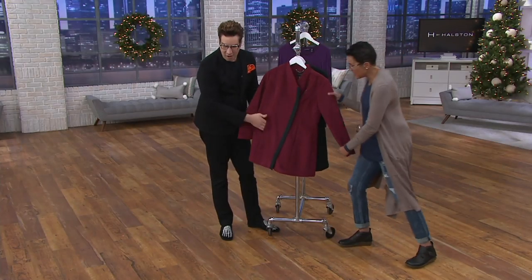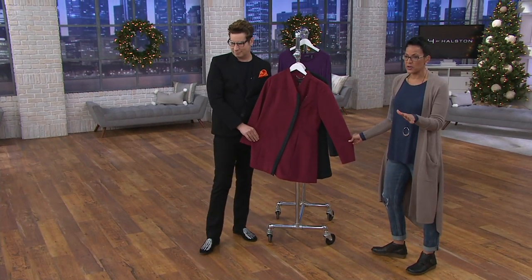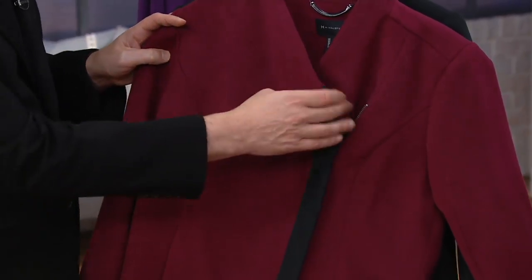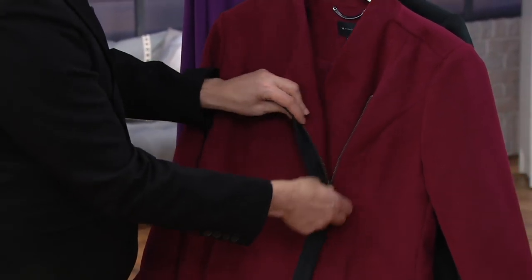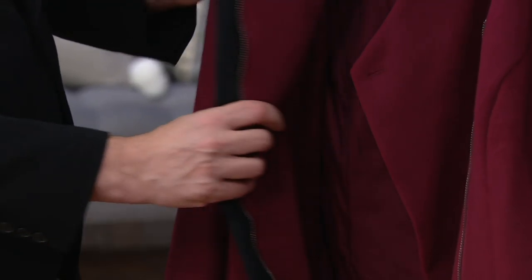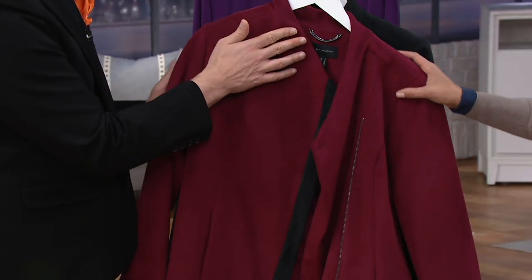We're going to show this on the ladies in a second, but the reason your coat game and outerwear game needs to be on point is that when it's cold outside, that's the first thing people see about you. Before they see your fabulous blouse and beautiful skirt, they're seeing the coat first.